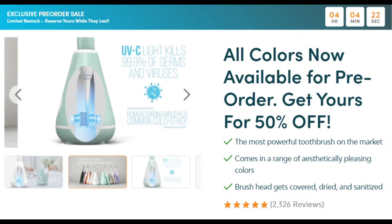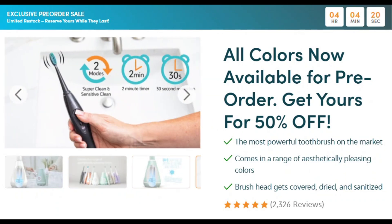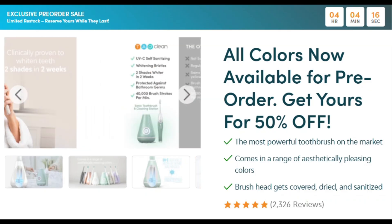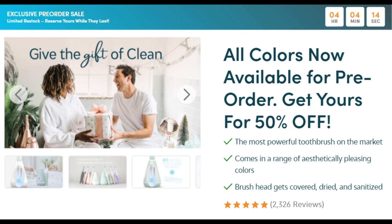A toothbrush that sanitizes itself with UV light while delivering 40,000 brushstrokes per minute. We've reached peak bathroom technology.